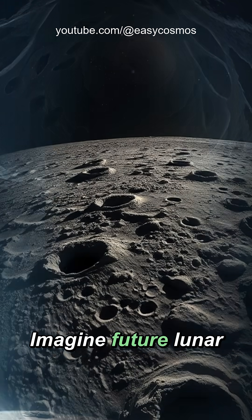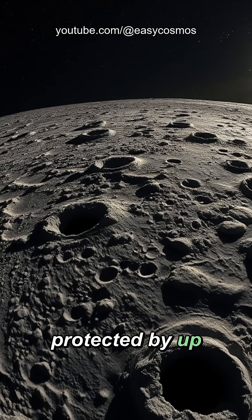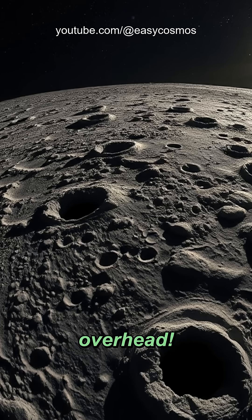Imagine future lunar colonies thriving within these ready-made sanctuaries, protected by up to 40 feet of solid rock overhead.